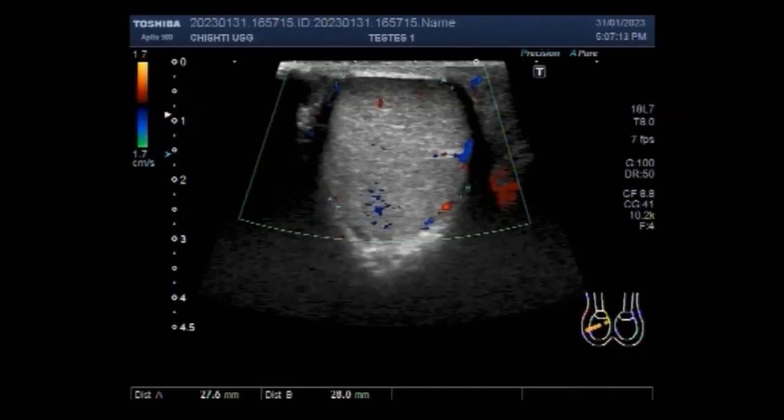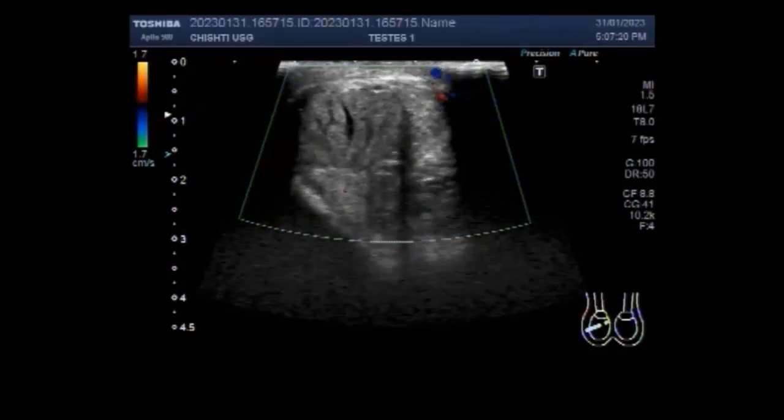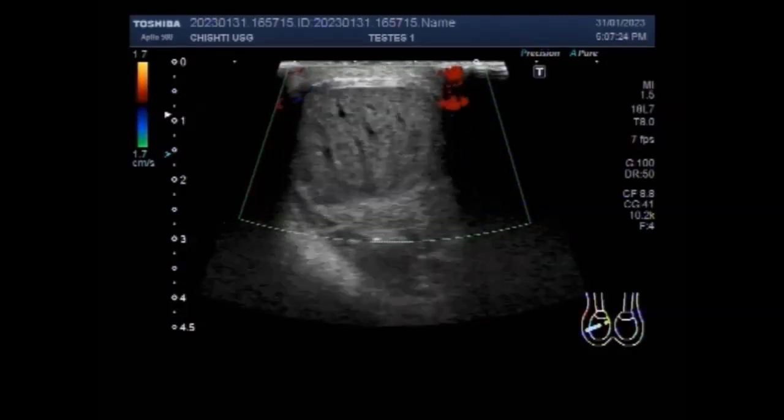Now you can see the right testes. There is no blood flow seen due to the torsion of the testes.